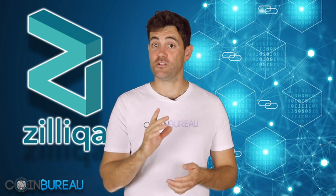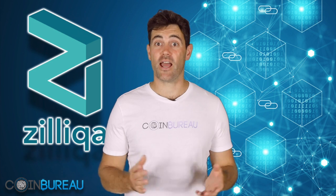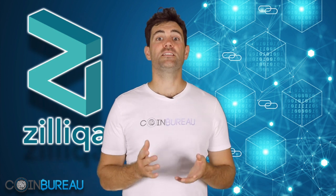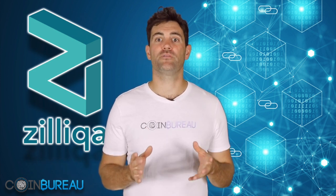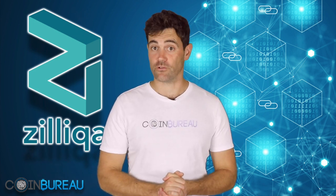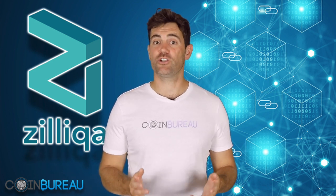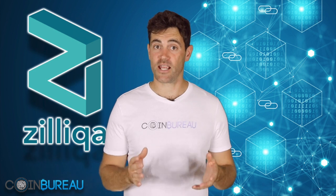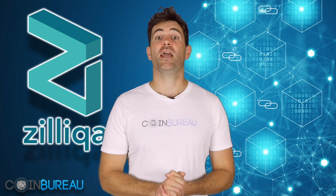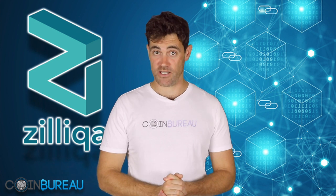Compare that to Ethereum, for example, which has about 25,000 nodes on its network and can only process about 15 transactions per second. This is all possible because sharding breaks up the number of nodes on the network into groups of 600, where each individual group is a shard. These divide the work being done on the network, with each shard responsible for just a portion of the network transactions. I won't go into the exact mechanics of sharding here, but we have covered it in a much more extensive piece linked below if you're interested.